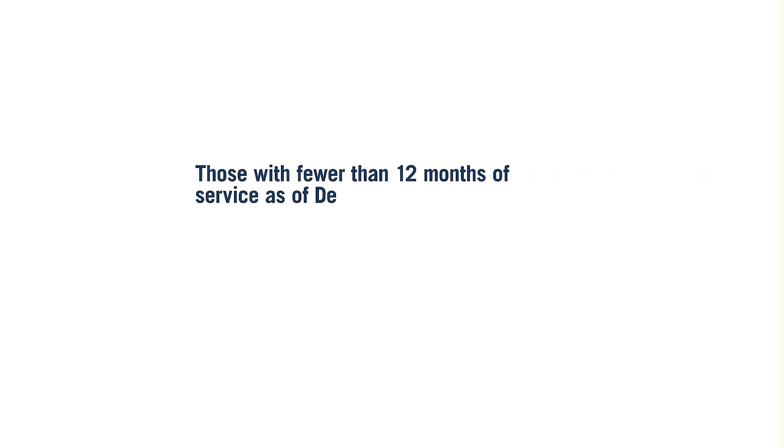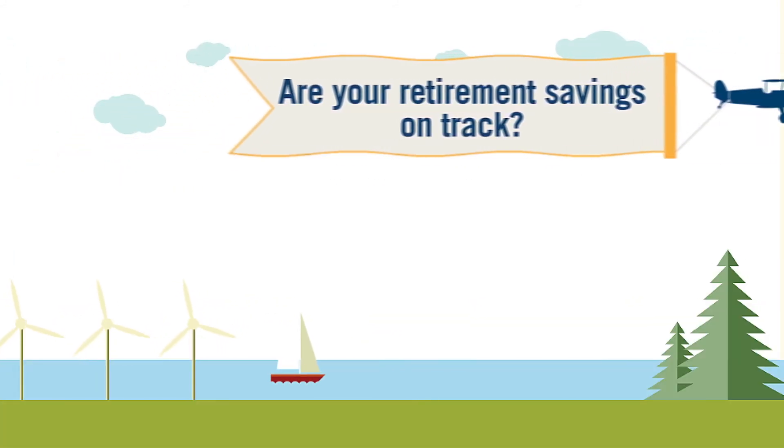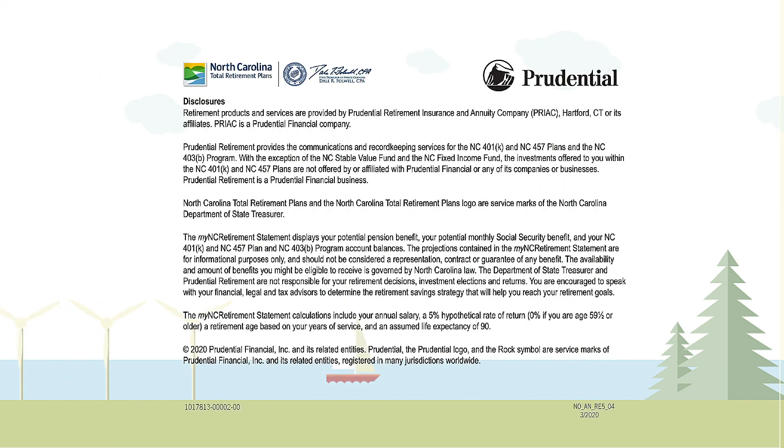Those employees with fewer than 12 months of service as of December 31, 2019 will not see a 2019 MRS. But if they remain in public employment, they will receive future statements. Remember, as you travel along your journey to retirement, no matter where you are along the way, be sure to review your My NC Retirement Statement.